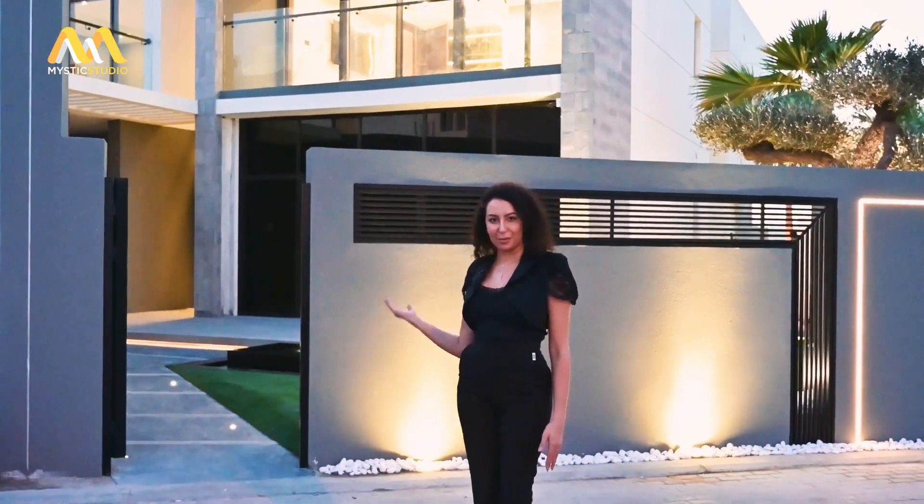Hi, my name is Dalel, Investment Manager from Property Network. Let me present you this multiple awards-winning villa in Dubai. Follow me.